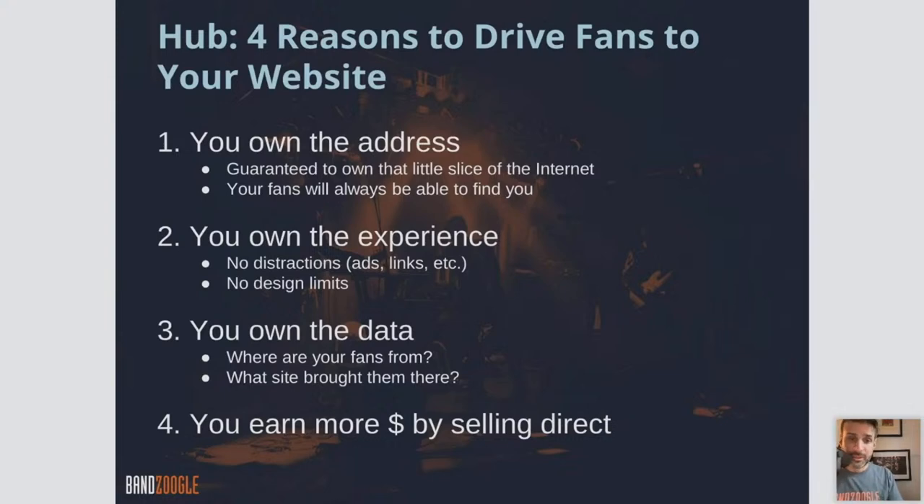And last but not least, you earn more money by selling direct. By selling direct to your fan, cutting out the middleman, using our commission-free stores, you are exchanging your product, your work, your art, directly for money with your fans, and completely cutting out the middleman. That is a massive, massive benefit.